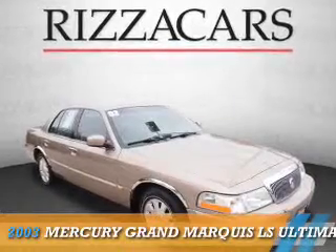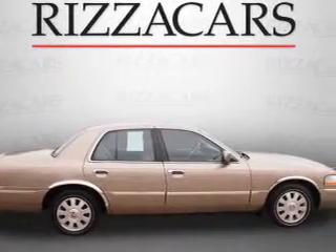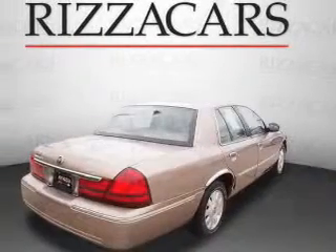Presenting the 2003 Mercury Grand Marquis. It's powered by rear-wheel drive, a 4.6-liter 8-cylinder engine, and an automatic transmission.